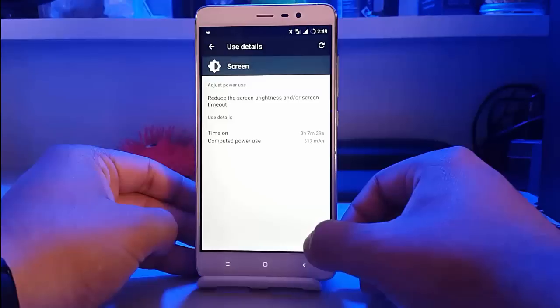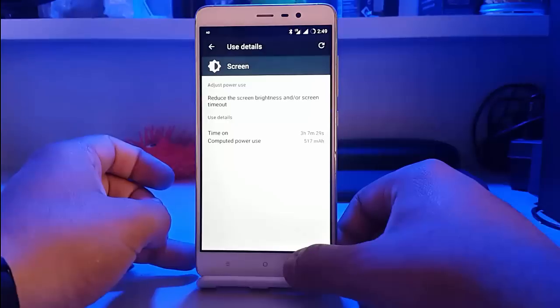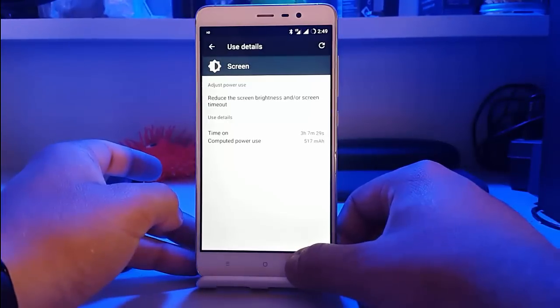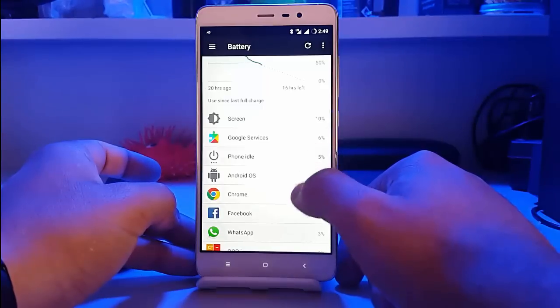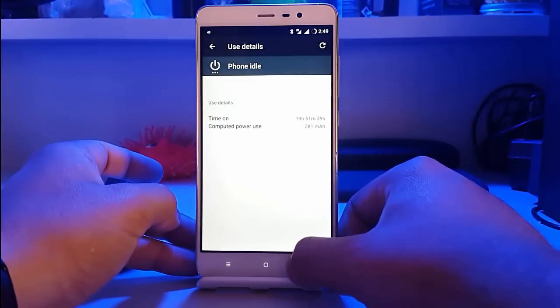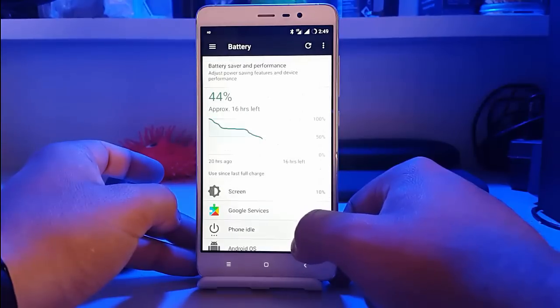The screen-on time down to 44% is 3 hours 7 minutes, which is quite good. The phone idle time was 19 hours 51 minutes. These are the few apps that were used during this test.